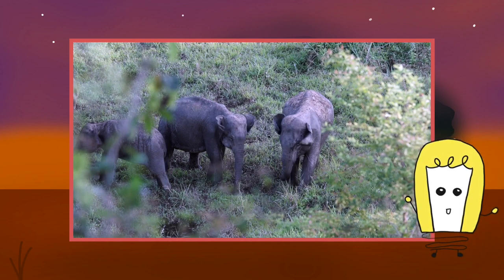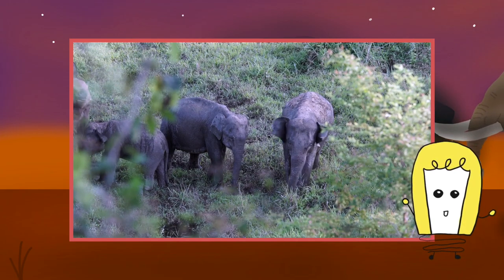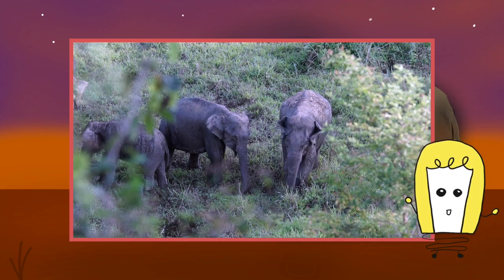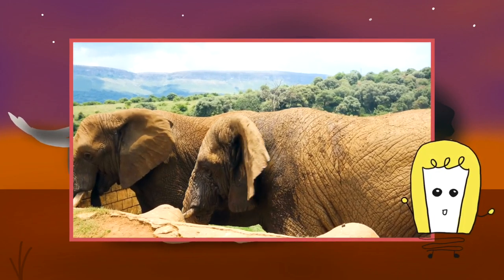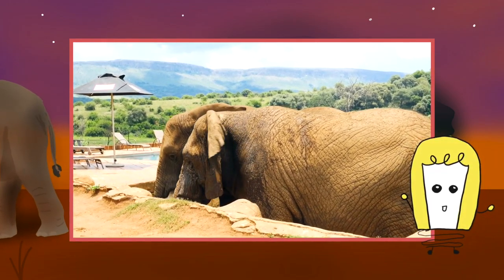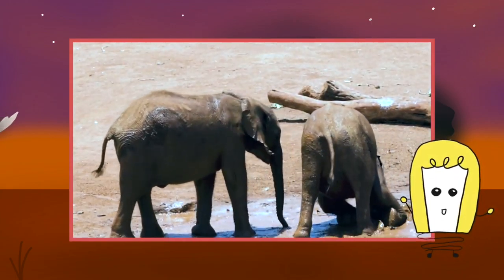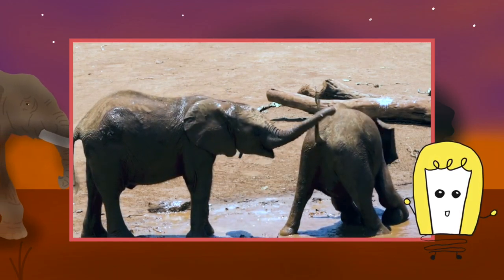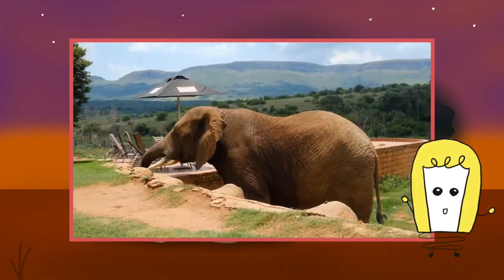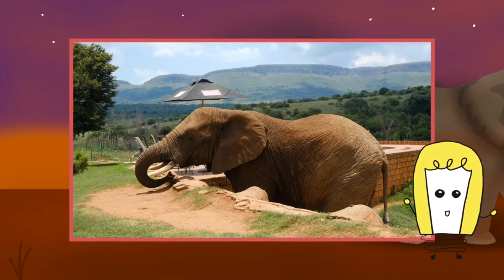Now we'll discuss the endangerment status of these elephants. Forest elephants are primarily threatened by poaching for bushmeat and ivory. Tens of thousands of elephants are killed each year to meet the illegal international demand for ivory. In January of 2012, over 200 elephants were slaughtered by invading Sudanese poachers in a single national park in Cameroon. Many governments do not have adequate financial or human resources to protect these animals, conduct regular population estimates, or enforce these regulations. This allows poaching to be a chronic and significant problem.